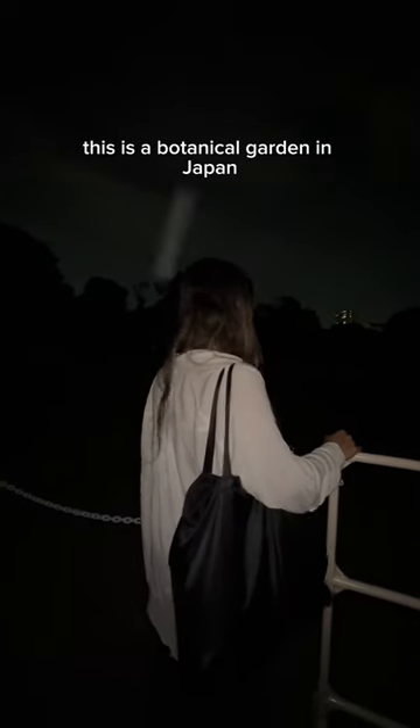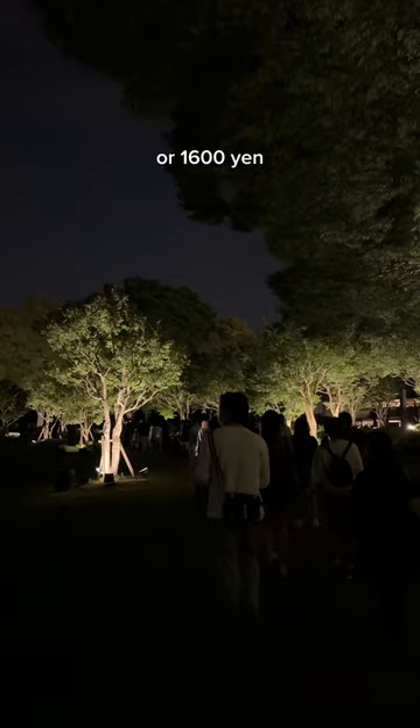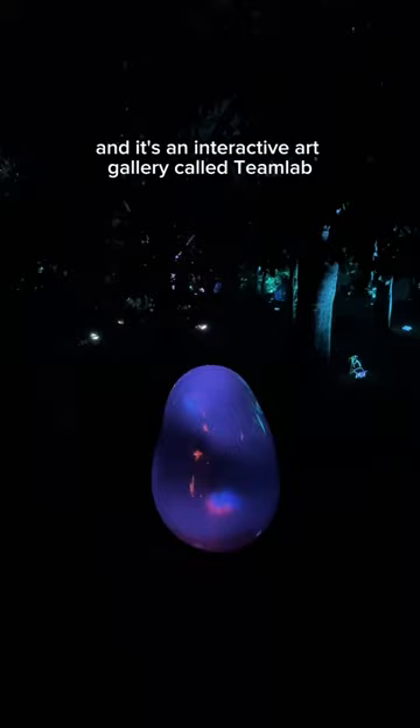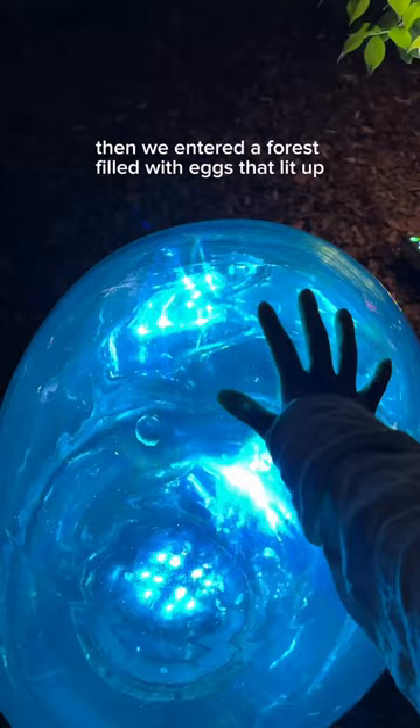This is a botanical garden in Japan designed to be viewed at night. It costs 11 US dollars, or 1600 yen, and it's an interactive art gallery called TeamLab. When we first walked in, we passed by rows of trees that responded to our movement with light and melodic music. Then we entered a forest filled with